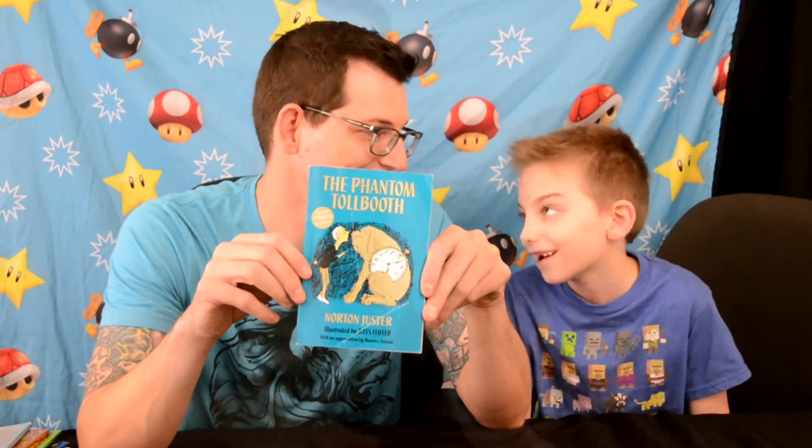This is 'The Phantom Toll Booth,' a book that Naomi picked out from her childhood. I kind of remember the title but not much about it, but Mama says it's a classic, so it must be good!